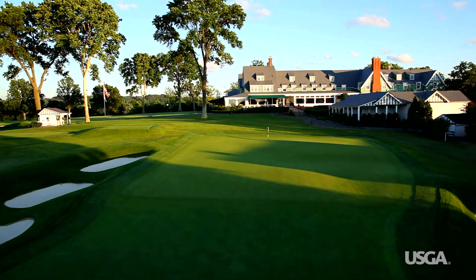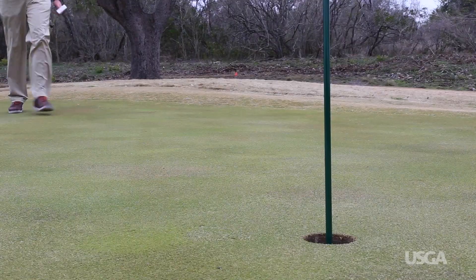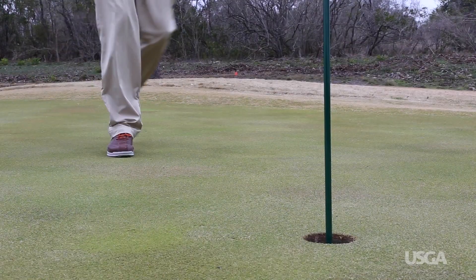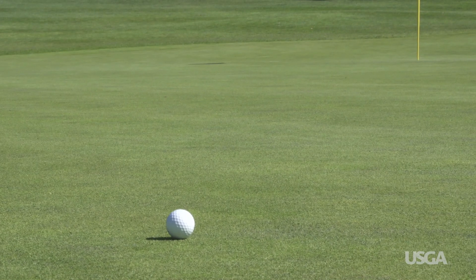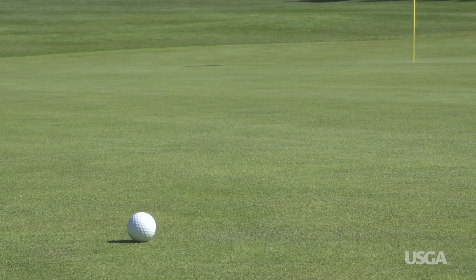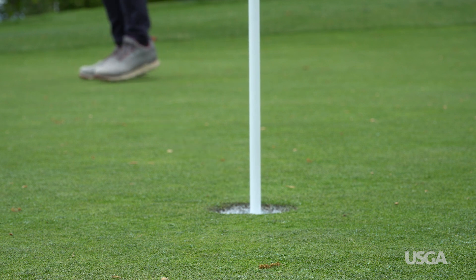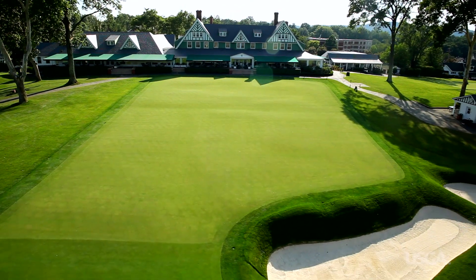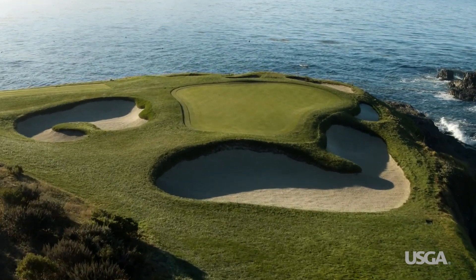Poa annua performs better in shaded or high traffic areas than many other grasses, which is one reason why it often becomes the dominant grass species at a lot of golf courses. It also grows very upright and dense, which allows superintendents with poa annua greens to deliver extremely smooth surfaces. In fact, U.S. Open venues like Oakmont, Winged Foot, and Pebble Beach have predominantly poa annua putting greens.